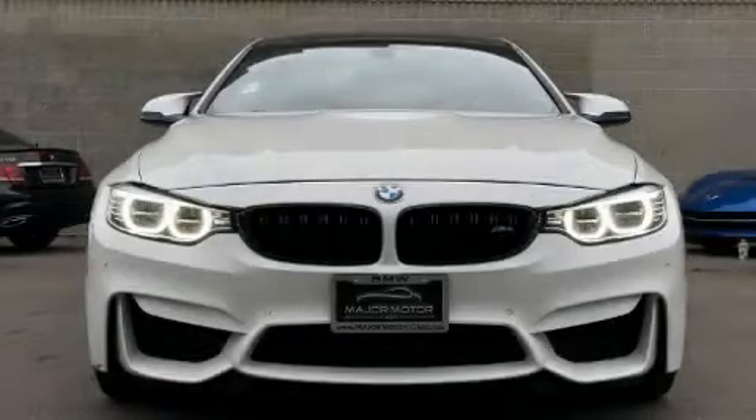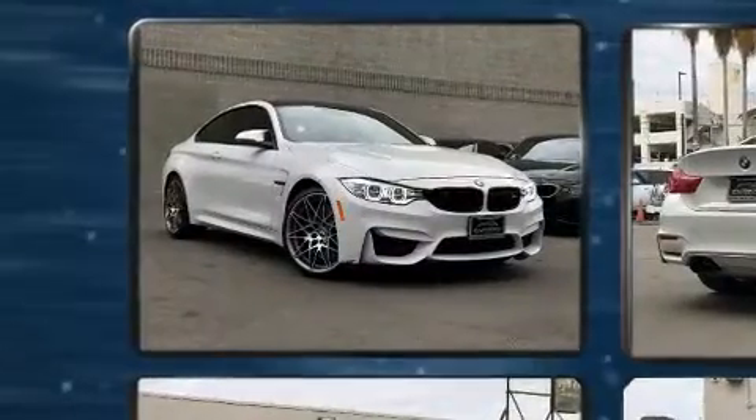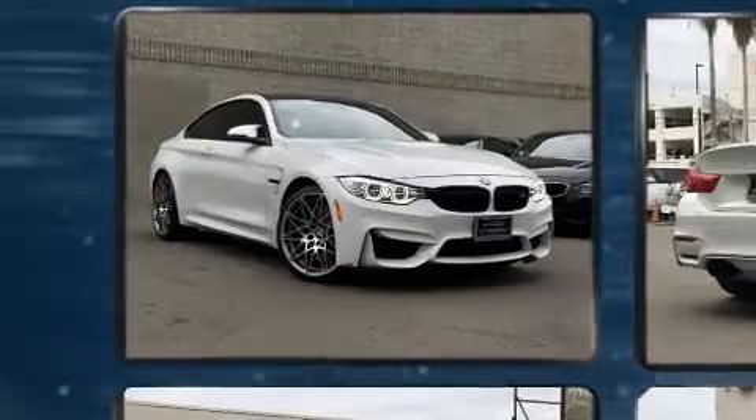Load your family into the 2018 Land Rover Range Rover. With fewer than 25,000 miles on the odometer, this four-door sport utility vehicle prioritizes comfort, safety and convenience.